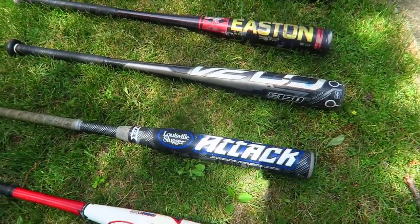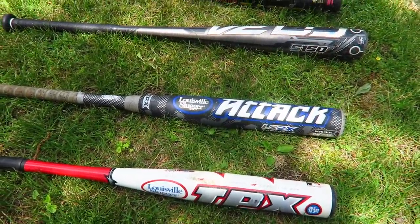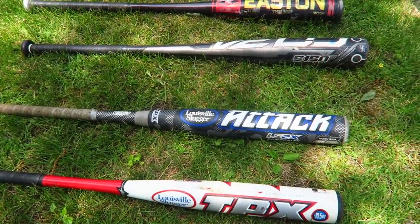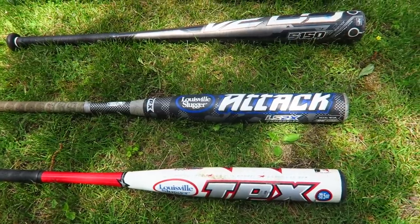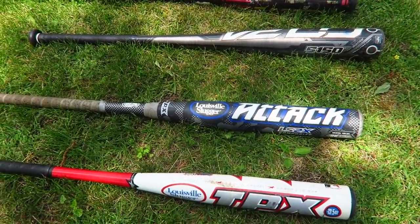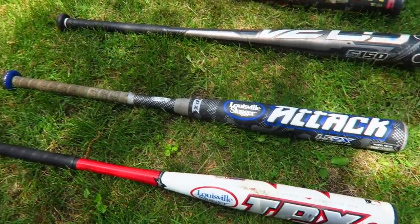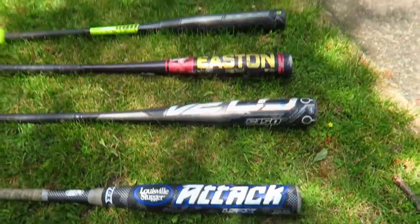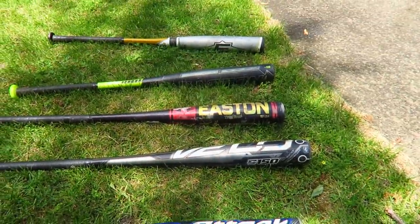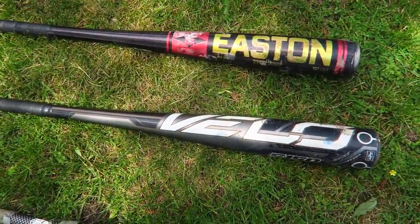This Louisville Slugger Attack sells for about twenty-six dollars plus six dollars shipping — the most recent one sold about four to five days ago. Still not big money. I was hoping this would be worth a little bit more. I think the Eastons might be worth a bit more. Let's check this Velo.